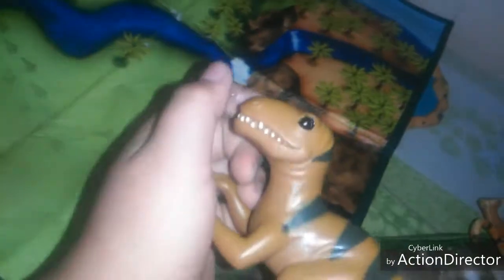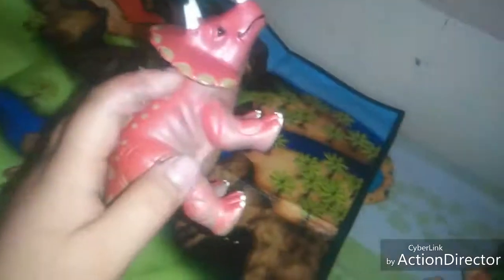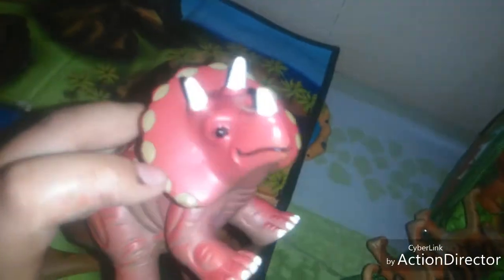Speaking of dinosaurs, we've got some dinosaurs. We've got a raptor, or Velociraptor. We've also got a Triceratops. The Triceratops is my most favorite because you can see he has some details and some great sculpt.